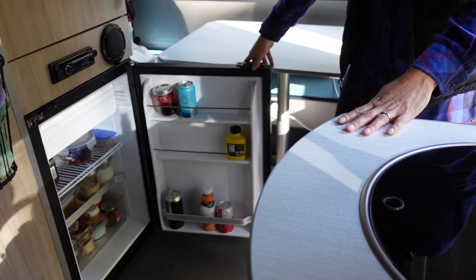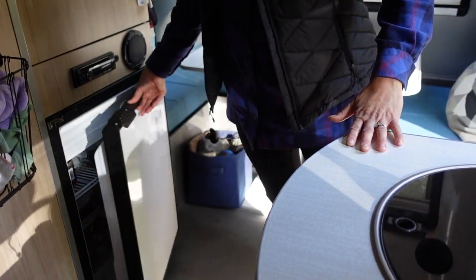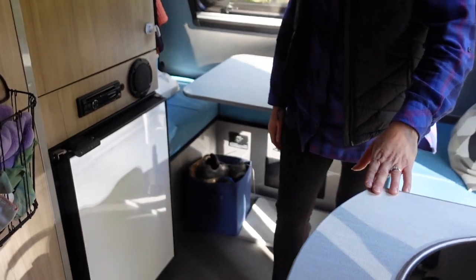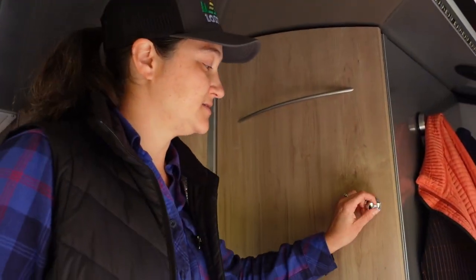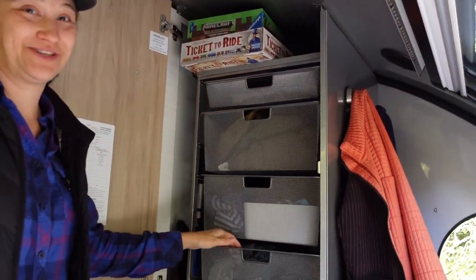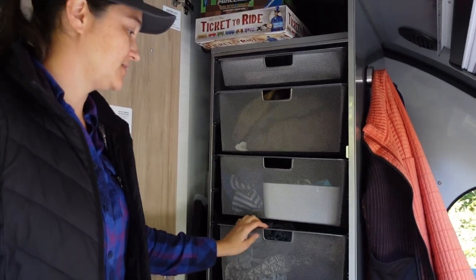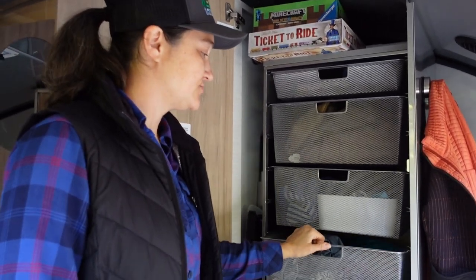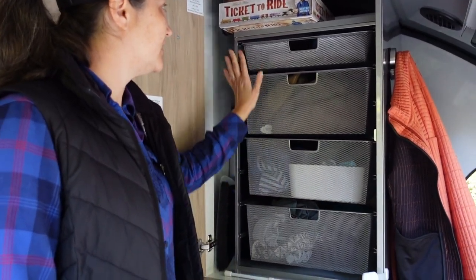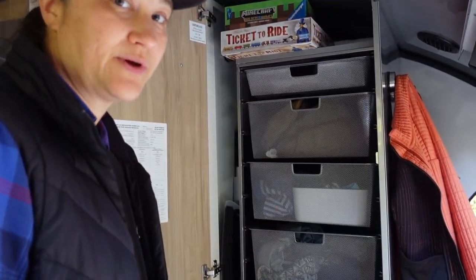The fridge is really fantastic — we've got lots and lots of space here. In fact, we've stopped traveling with our cooler because we don't really need it for weekend trips. This is a little closet that actually holds quite a lot of stuff. We put a shelving unit in here and each of us has a drawer — we've got our clothes in here, and games, and a bunch of other stuff. It's a really nice space.